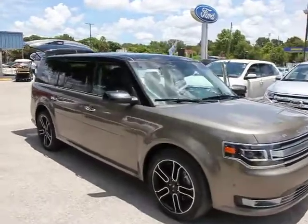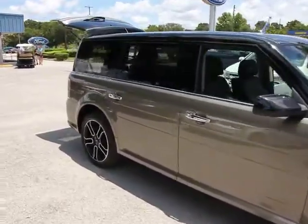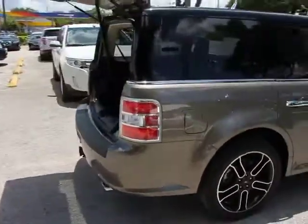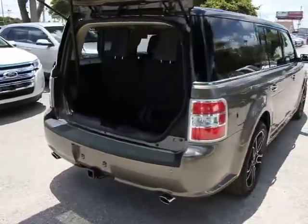The 2013 Flex. Flex isn't just exciting to look at, it's exciting to drive. It hunkers down, puts a limit on lean, and is priced below $35,000.